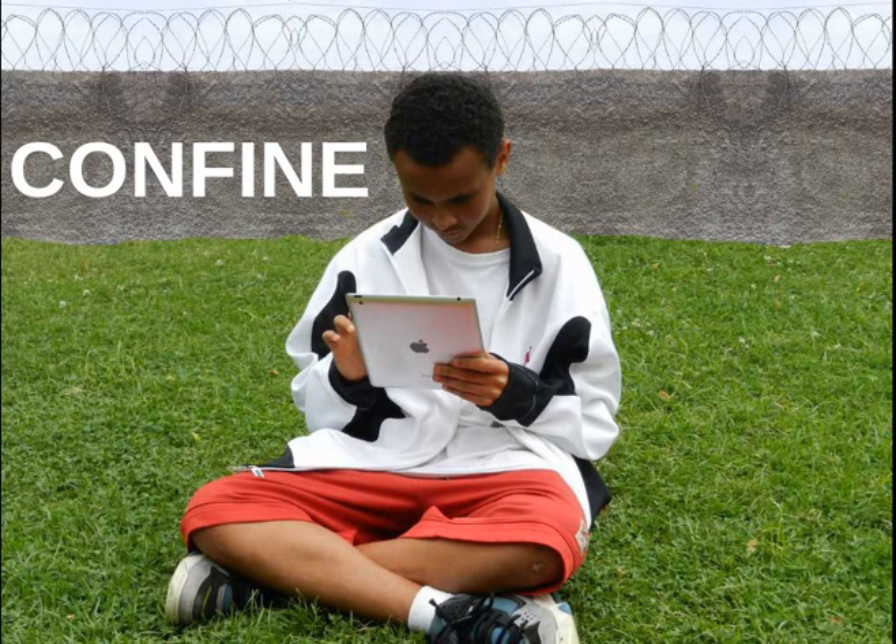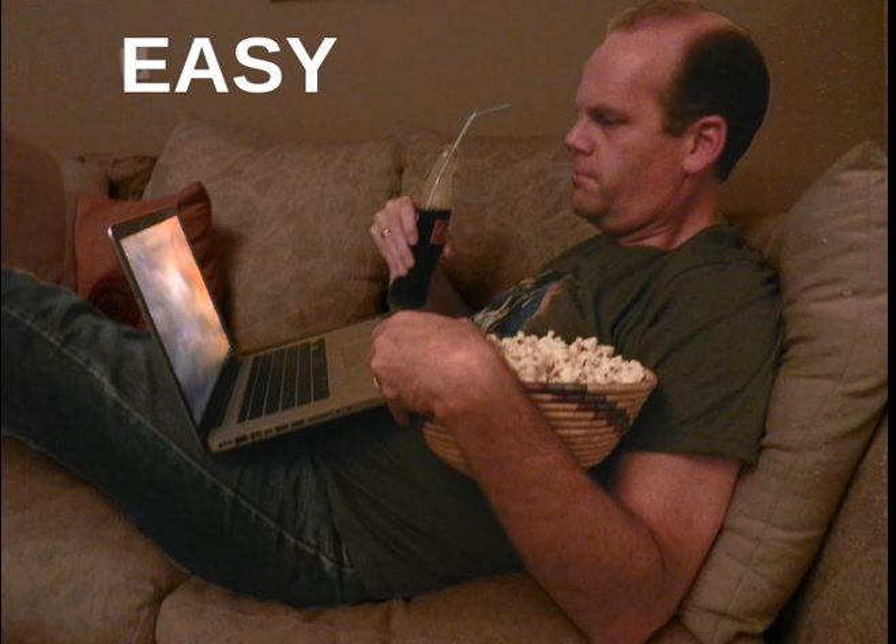Using apps and tablets and all the exciting new devices out right now — they're designed to confine you. They're built to keep you in their walled garden; they want you to stay in their environment. Sure, they're easy to use, but what's easy isn't always the healthiest. It's okay to do this some of the time, but sometimes you have to make an effort and do things that are hard.